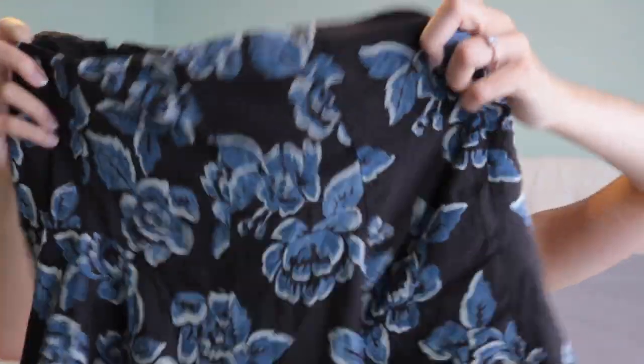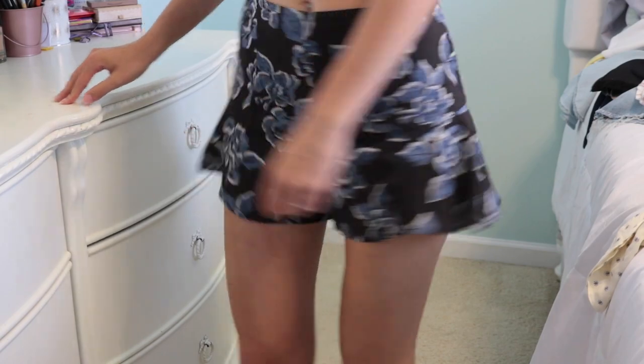These shorts are from Marshalls and they're just black with blue flowers. I like them because they're the kind of shorts that look like a skirt — on the sides they flare out a little bit to look even more like a skirt. These were nine dollars.